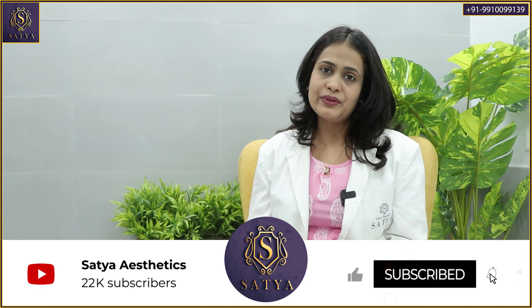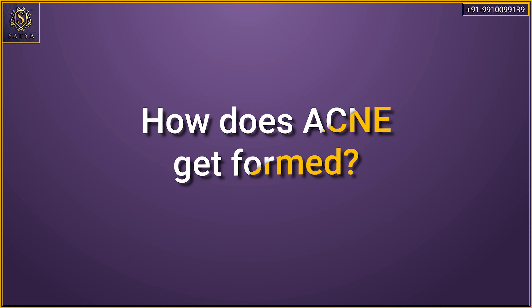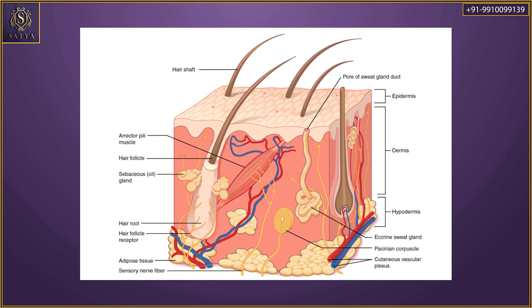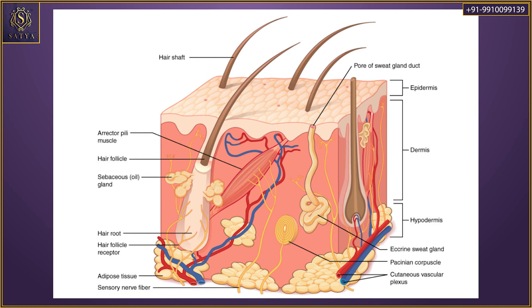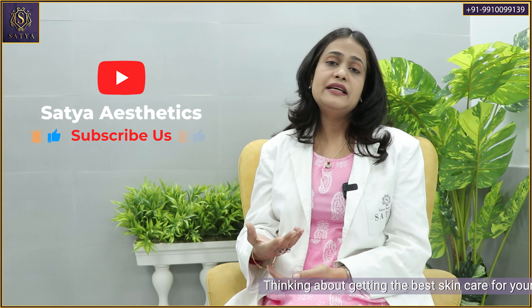But first things first — let's understand why acne happens, and then we'll come to the role of Acne Star Gel in treating it. There are many glands present on your facial skin and other parts of your body. These glands open on the surface of the skin with the help of pores. Sometimes these pores get blocked by increased sebum production, dead cells, dead bacteria, and may also get secondarily infected by bacteria. This is the whole pathogenesis of acne.